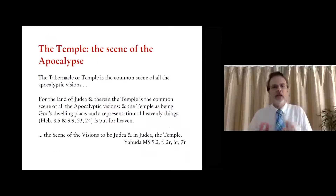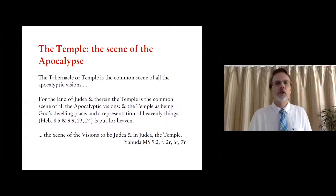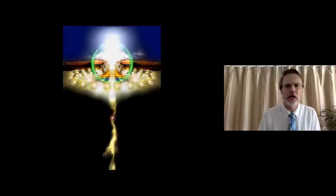Newton states that to understand the apocalyptic visions you need to understand the geography of Judea and the architecture of the temple — and the temple, as God's dwelling place and a representation of heavenly things, 'is put for heaven.' Here Newton is hinting at that second view I mentioned, held in the Dead Sea Scrolls. An animator has created an image of the great white throne with 24 elders bowing down — this is the sort of scene Newton was trying to imagine. He saw in the symbols of the Revelation the trumpets, singing, fire, altar of burnt offerings, and the great wash basin reflecting the altar fire — all features of temple worship.